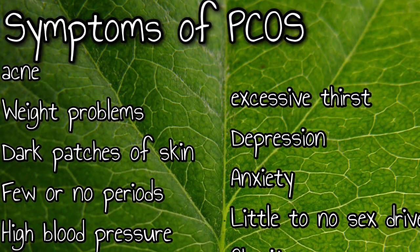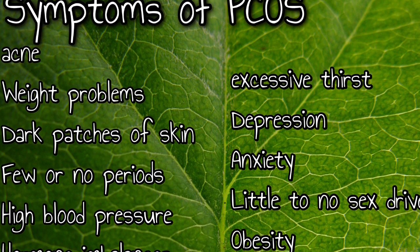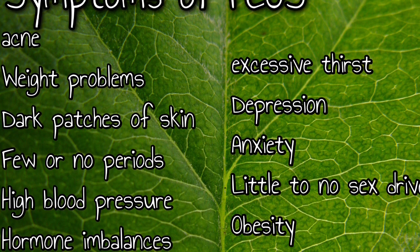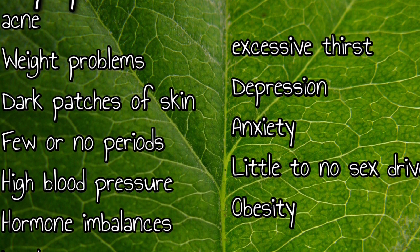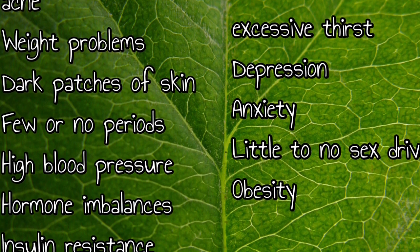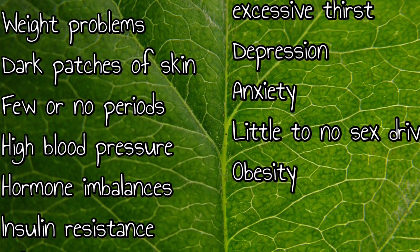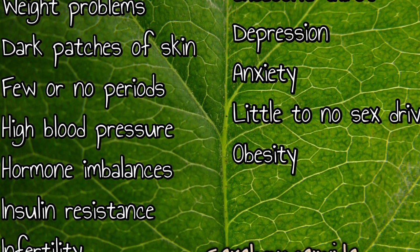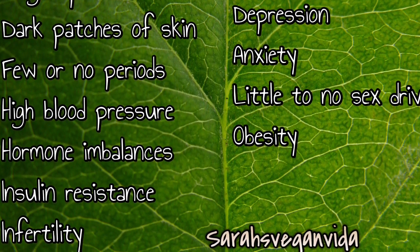I have a hormone imbalance that is technically incurable, which is PCOS. When I went to the doctor I was having problems with acne, weight problems, excessive thirst, anxiety, few or no periods, little to no sex drive, high blood pressure, insulin resistance, and a lot of other things. I was tested and it did come out that I do have PCOS.